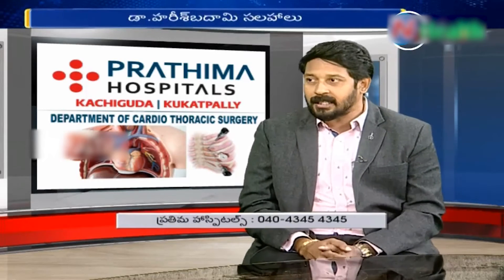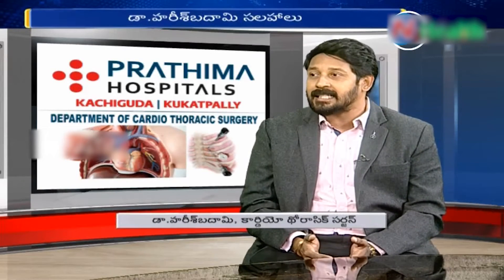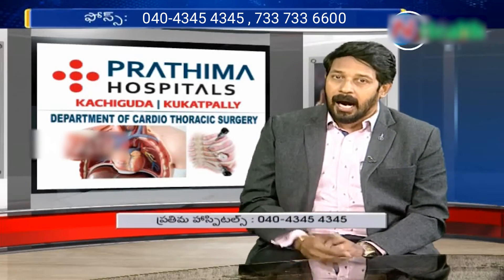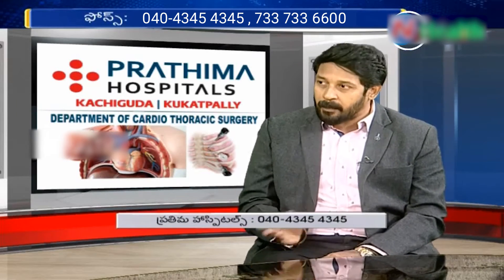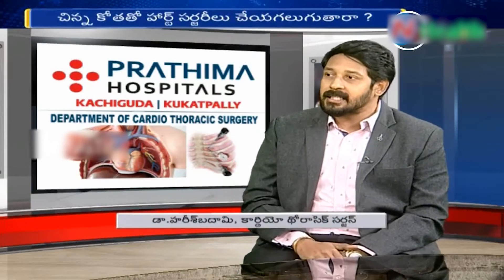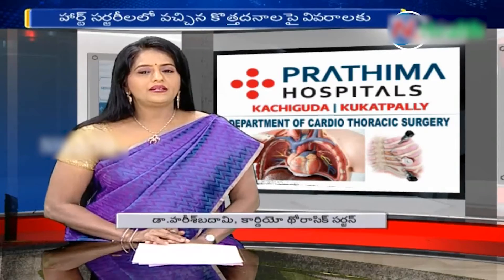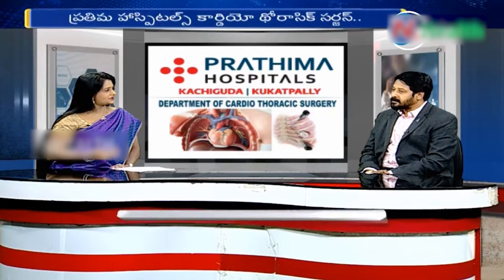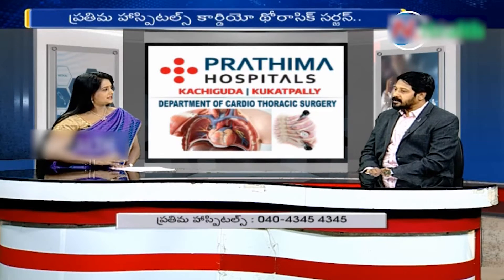There is also closed heart surgery versus beating heart surgery. For bypass surgery, we can switch to on-pump surgery where the heart is stopped, requiring a pump. Alternatively, in beating heart surgery, the heart continues to function normally during the bypass. In minimally invasive heart surgery, there is also a beating heart surgery option.